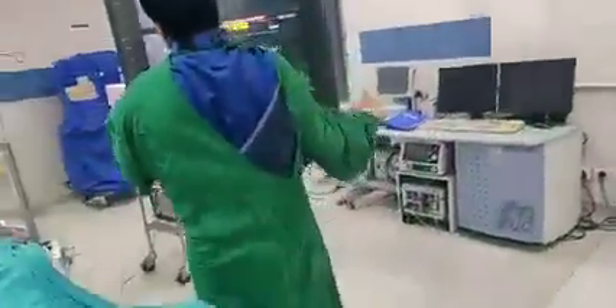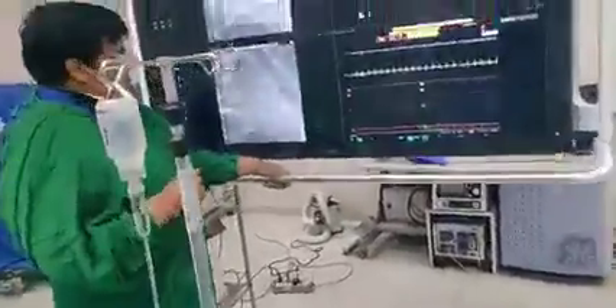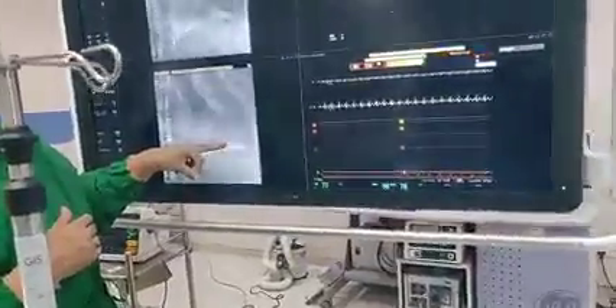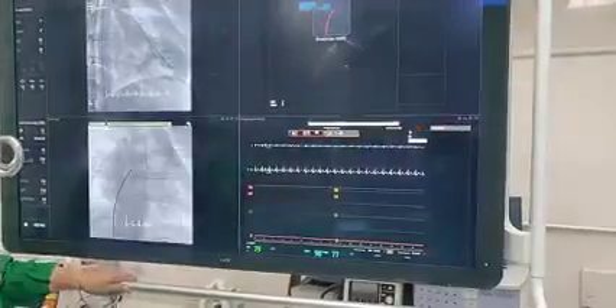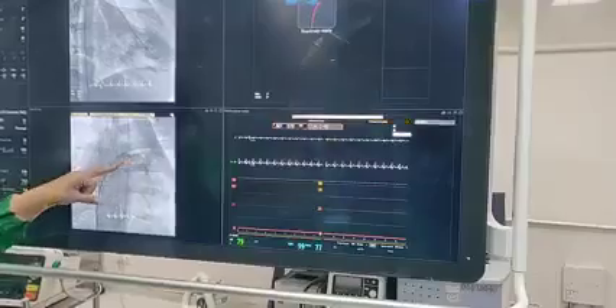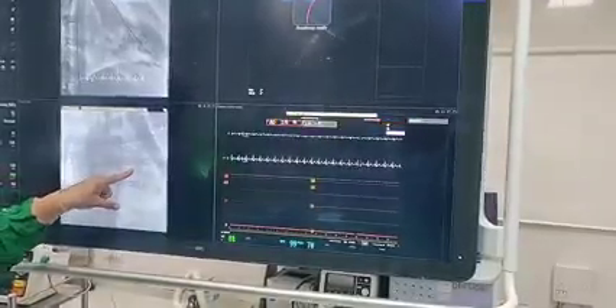This patient is 24 years old. First, we put a pigtail catheter into the heart. We have seen that there is mitral regurgitation. Then we put a tube from the right atrium into the left atrium through the septum. Basically, we have to reach the valve.